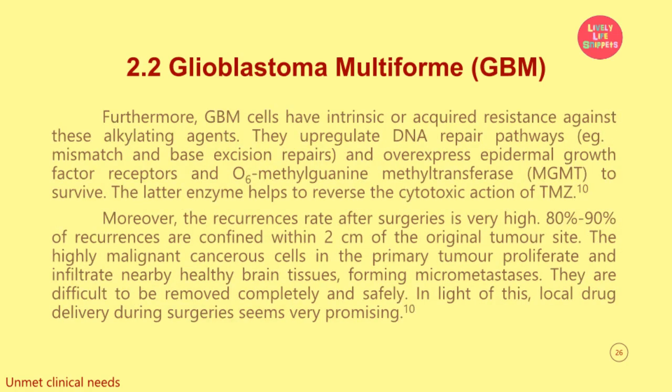Furthermore, GBM cells have intrinsic or acquired resistance against these alkylating agents. They upregulate DNA repair pathways, for example mismatch and base excision repairs, and overexpress epidermal growth factor receptors and O6-methylguanine-DNA methyltransferase (MGMT) to survive. The MGMT enzyme helps to reverse the cytotoxic action of Temozolomide. Moreover, the recurrence rate after surgeries is very high — 80% to 90% of recurrences are confined within 2 cm of the original tumor site. The highly malignant cancerous cells in the primary tumor proliferate and infiltrate nearby healthy brain tissues, forming micrometastases. They are difficult to remove completely and safely.